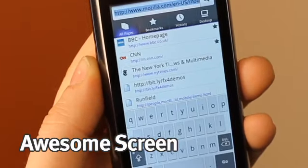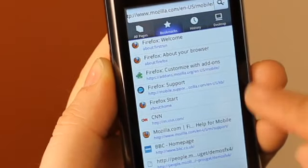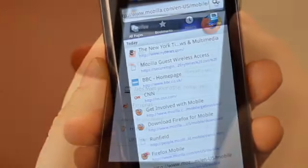The awesome screen turns your device into a powerful personal web assistant. It learns from your browsing behavior. For example, it lets you instantly access a smart list, bookmarks and your history, even tabs from your other computers.